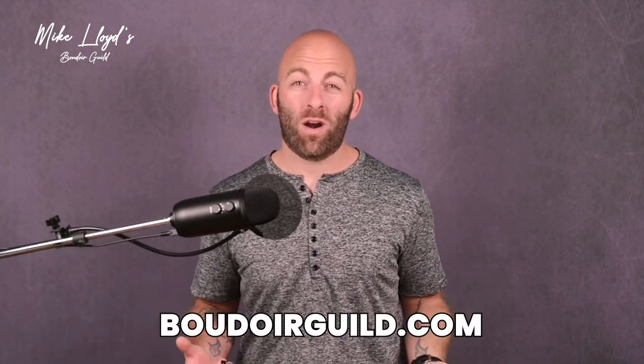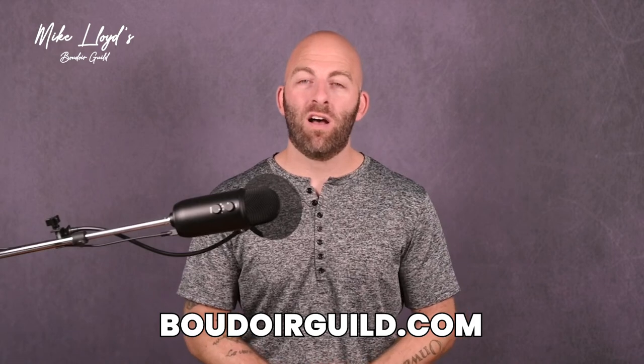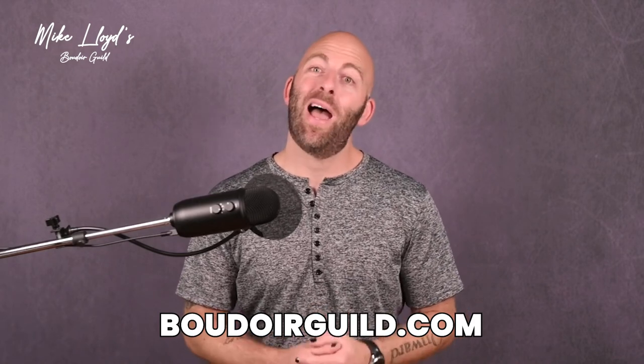I've got some other great videos on this channel about what to actually sell our clients — what kind of products to present them so that they can buy these amazing gifts to give to their partners, so be sure to check out those videos as well. Also at boudoirguild.com I have thorough trainings on how to set up your price list, what to sell, and how to do IPS to take all the guesswork out of this — so you can just copy my formula, start making more money, sell better products to your clients, and everyone leaves happier. Again, boudoirguild.com and I will walk you through step by step. You are amazing — we'll see you inside.